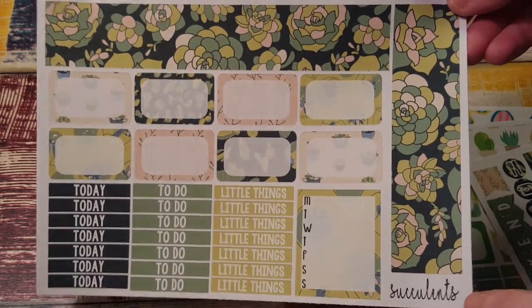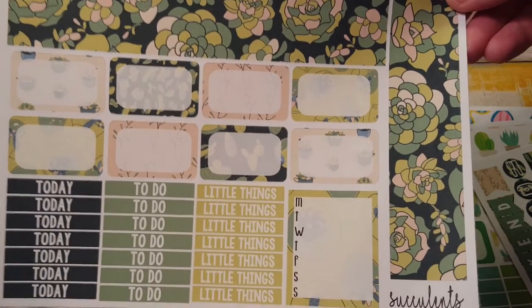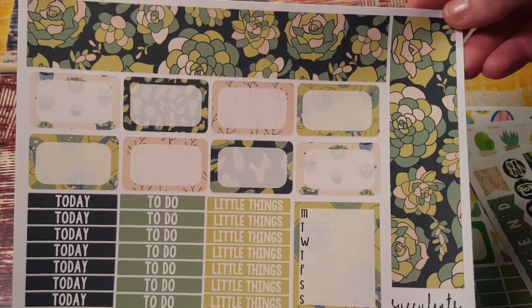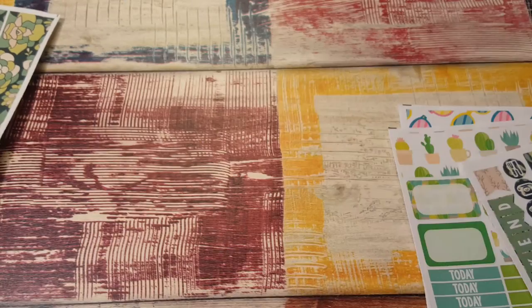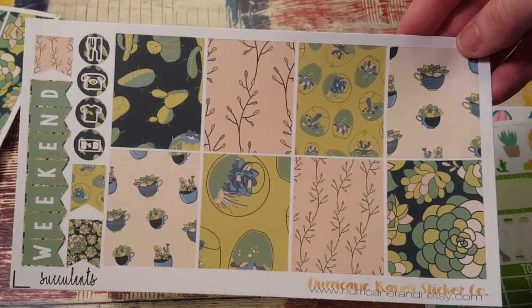And then I ordered this really cute succulents kit. I love this bottom washi. My husband is absolutely gonna hate this because we have hens and chicks growing in a pot outside and he wants to throw them away because he can't stand looking at them. So he's gonna not like this kit at all, but I love my hens and chicks so I can't throw them away.